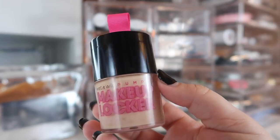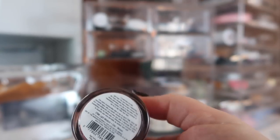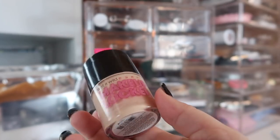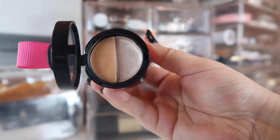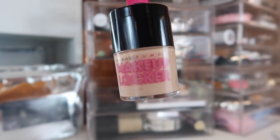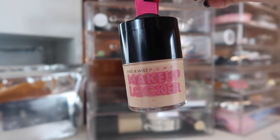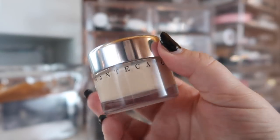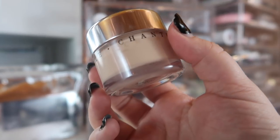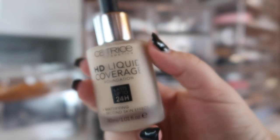The next foundation is from Wet n Wild — the Pump Makeup Locker 3-in-1 BB Cream in Light Medium, which is a little dark for me right now but probably my closest match. There's a BB cream on the bottom, and if you pop it open you get both a highlighter and a color corrector on top. I've been testing this because I think it might be a dupe for the Shantakai Future Skin Gel Foundation in Alabaster — an $80 foundation. I've been alternating between both to compare them.